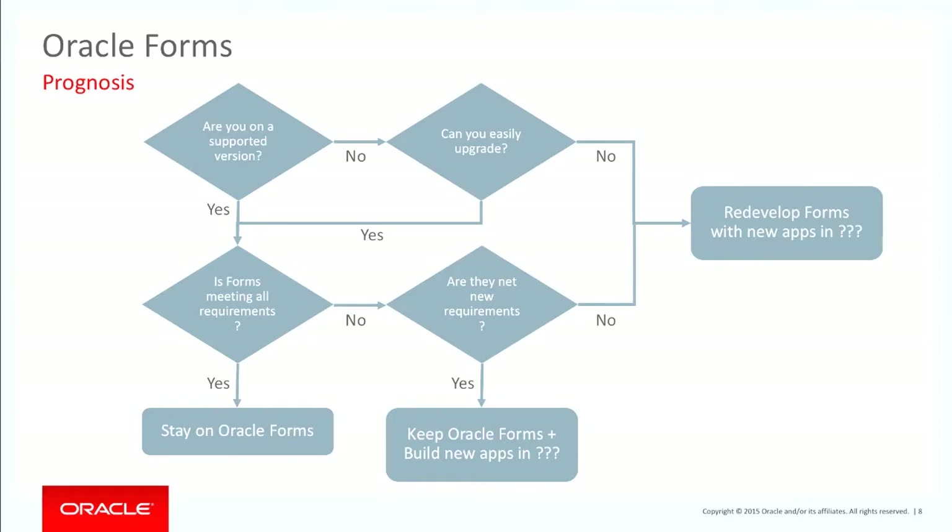Can you easily upgrade? With Oracle Forms they have upgrade paths, and generally you can upgrade them. Many people are looking at the question of whether Forms is meeting all of their requirements. For many people, it is meeting their requirements, and my honest belief is you stay on Forms. If Forms is doing the job for you, why would you spend a lot of time, effort, and money moving off Oracle Forms?